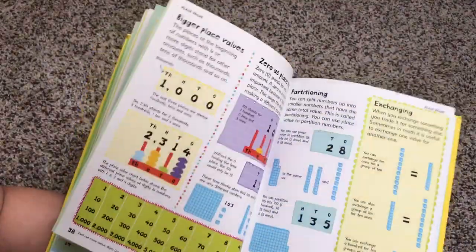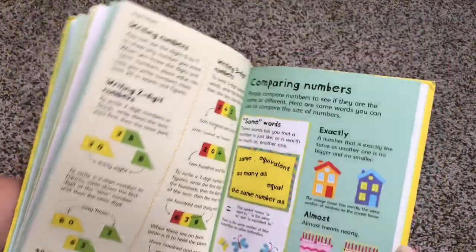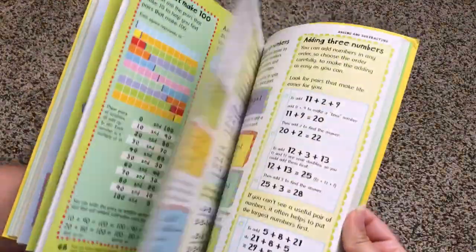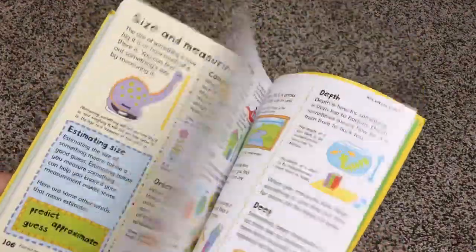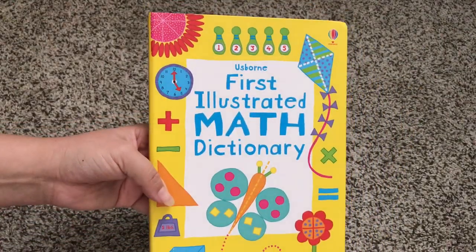Alright, so that is the First Illustrated Math Dictionary. Thanks for watching.